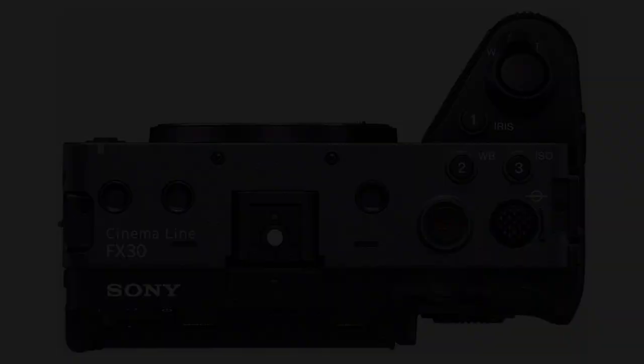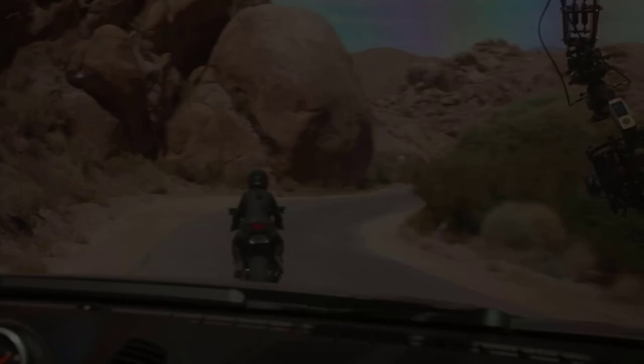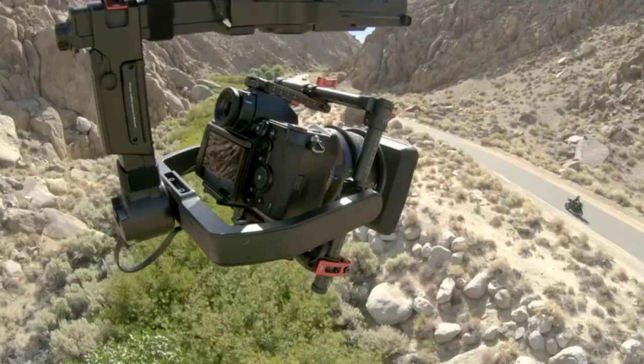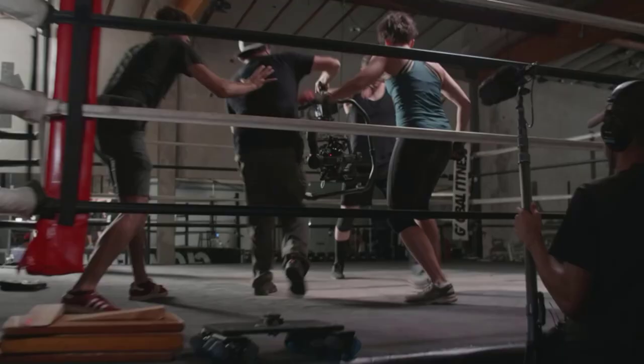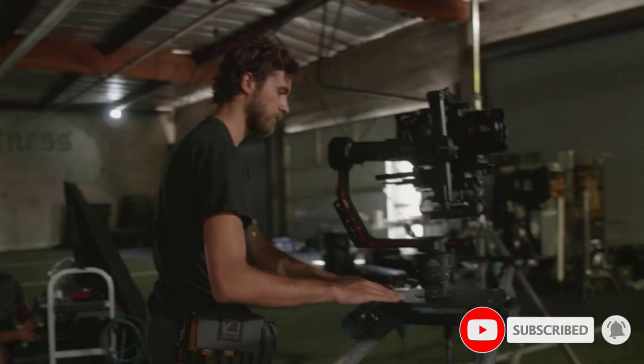Number five: the Panasonic Lumix S1H. The S1H is the upgrade most S1 vloggers had been waiting for — launched merely a couple of months after its predecessor in 2019, improving video quality, the display, SD card support, an updated sensor, and compatibility with RAW data formats. Both the S1 and S1H share 5-axis image stabilization, 225-point autofocus, 9fps shooting capabilities, and a high-quality electronic viewfinder.